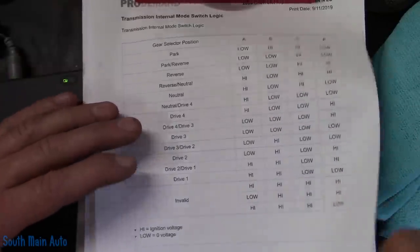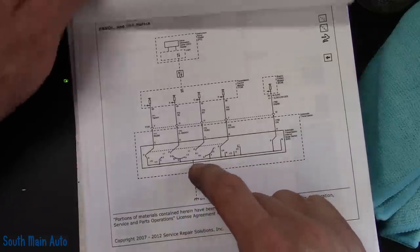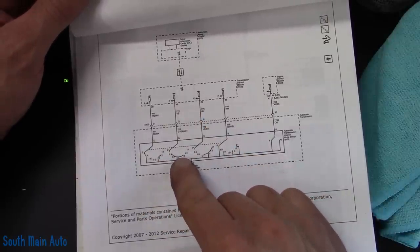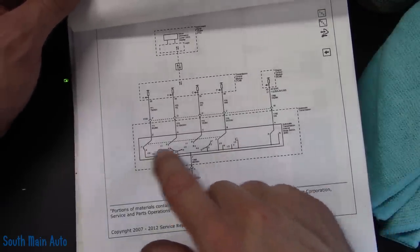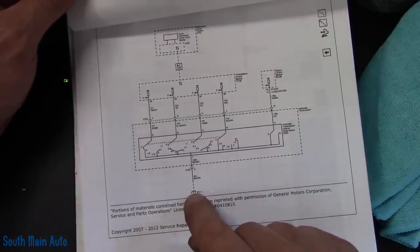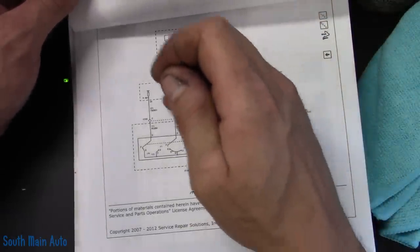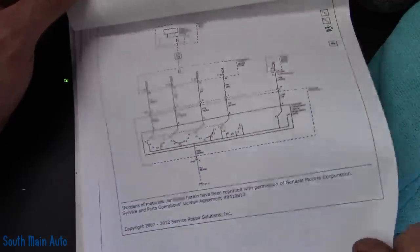All four switches — P, C, B, and A — all utilize the same ground, so we don't even have to go check the ground. If the ground was bad, all our switches would be high. The transmission module sends power down each one of these wires, and if it's open-circuited, they're high. When they're pulled to ground, they're low.